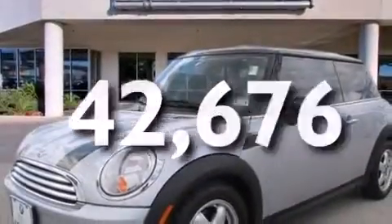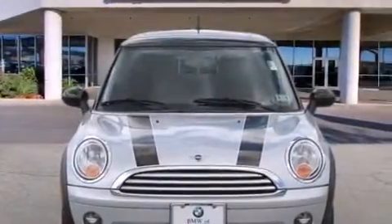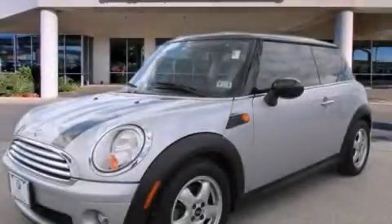With an EPA estimated rating of 34 miles per gallon on the highway, this vehicle is clearly a fuel-efficient choice. Please call today to reserve this vehicle for a test drive.